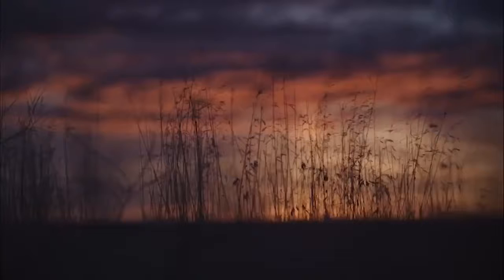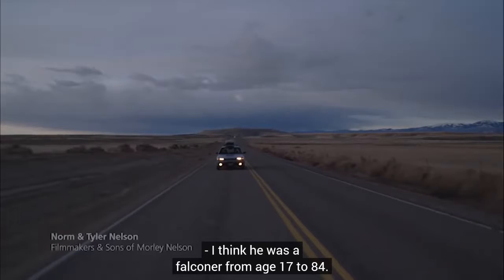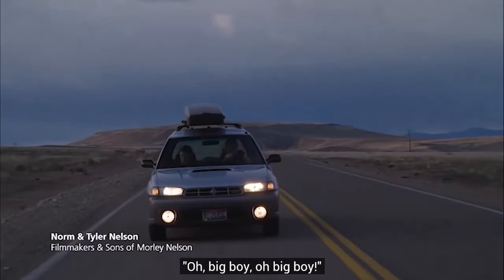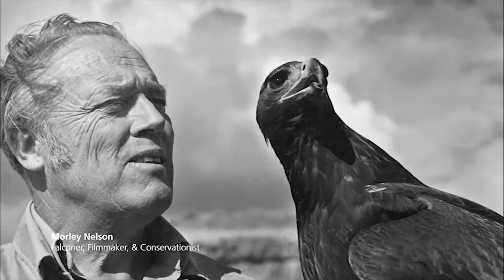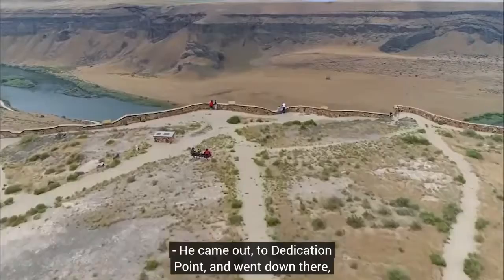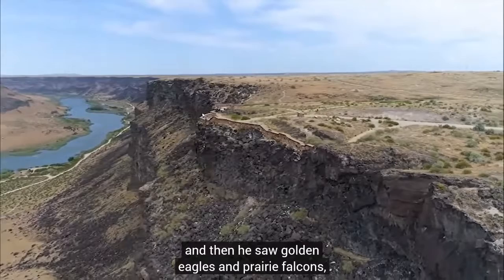Morley Nelson was a falconer from age 17 to 84. He'd pick up a falcon or an eagle and say, 'Oh, big boy — I envy you.' He never had a bad day of flying birds. He came out to Dedication Point and a prairie falcon came off the cliff right there, and then he saw golden eagles and prairie falcons all day long. So he thought the canyon was heaven. We spent a lot of time as kids out here.